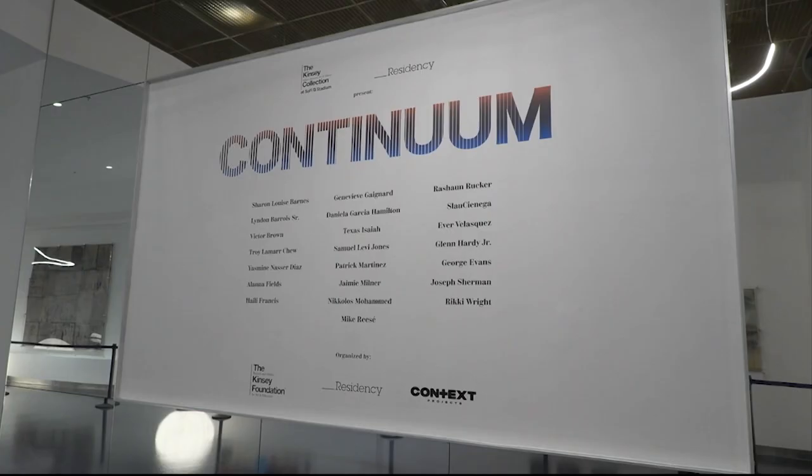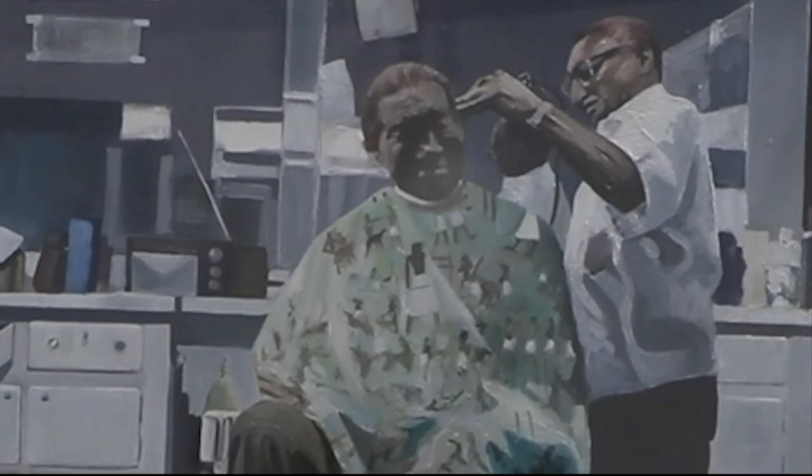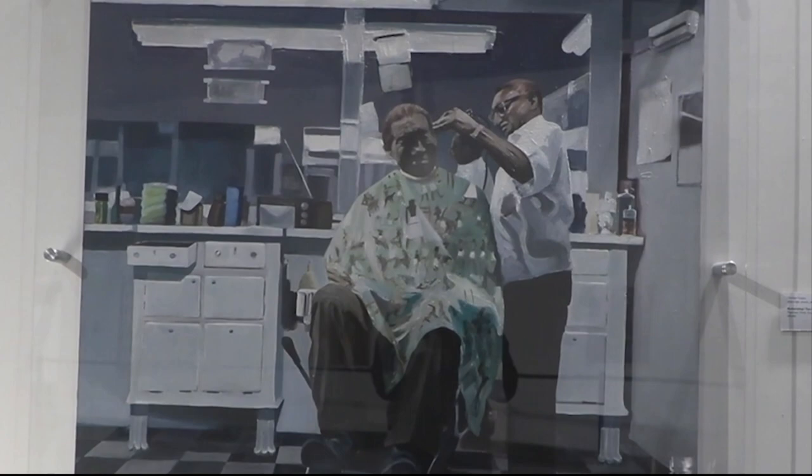In addition to powerful art and artifacts that display the history of African-Americans, this collection also has a section called Continuum, which features contemporary artists from Englewood and greater Los Angeles. This is called Barbershop by George Evans. This is actually a depiction of his father in the barber chair and his father's barber. They were best friends, and so this is a tribute to his father and that generation while speaking to something very important to black culture and black art in terms of these generational stories.